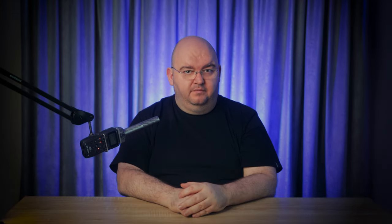Always backup your data: regularly backup your important files to an external drive or cloud storage. That way, if you do get infected, you can restore your system without losing everything. This was a quick guide to spotting and removing computer viruses. If you found this video helpful, give it a thumbs up and don't forget to subscribe for more tech tips. See you next time.